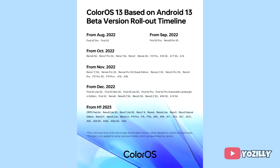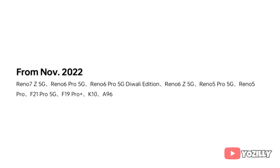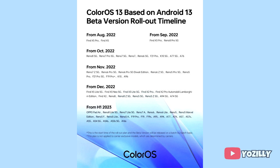So if you have the Reno 7Z 5G, Reno 6 Pro 5G, Reno 6Z 5G, Reno 5 Pro 5G, Reno 5 Pro, Oppo F21 Pro 5G, F19 Pro, K10, or A96, then you will definitely get the official Android 13 update with ColorOS 13 on top.